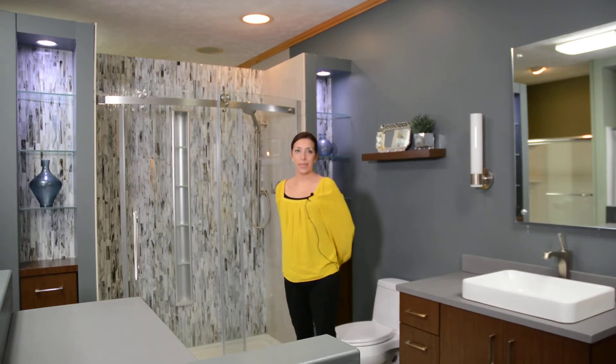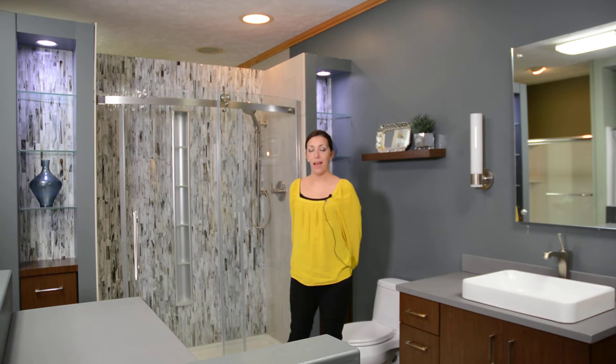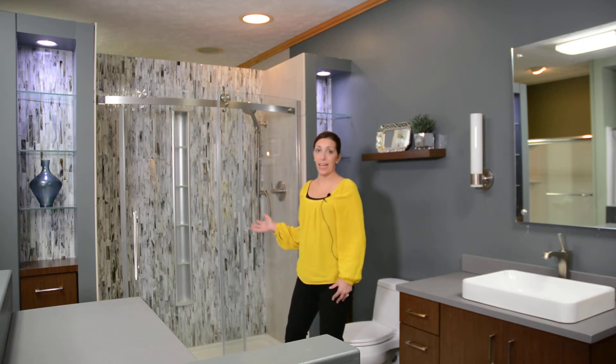Hi, I'm Makisha from McDaniel's Kitchen and Bath, and on today's trendsetter topic we're going to talk about accent tile in the bathrooms.